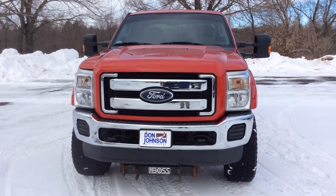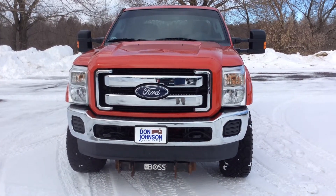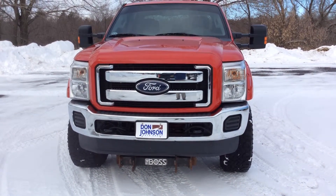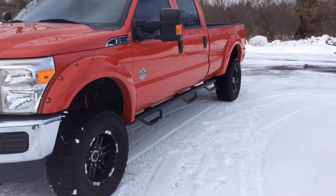Hello everyone, my name is Todd Anderson. I'm here at Don Johnson Hayward Motors in Hayward, Wisconsin. What you're looking at right now is a Ford F-350 diesel engine Powerstroke. This is a crew cab with the eight-foot bed — the type of truck you're going to utilize if you have to take the whole crew to a work site or job site.